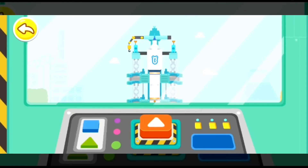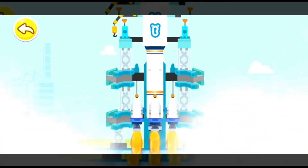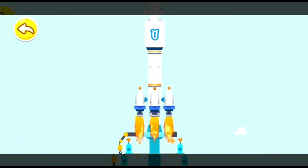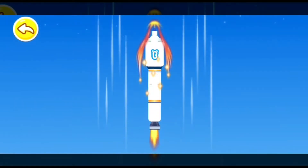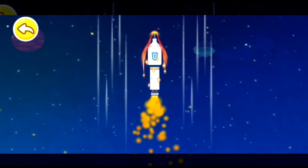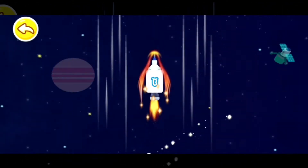Press the button and launch the rocket! 3... 2... 1... Blast off! Press the button to accelerate the rocket! Awesome! Let's head for the universe!